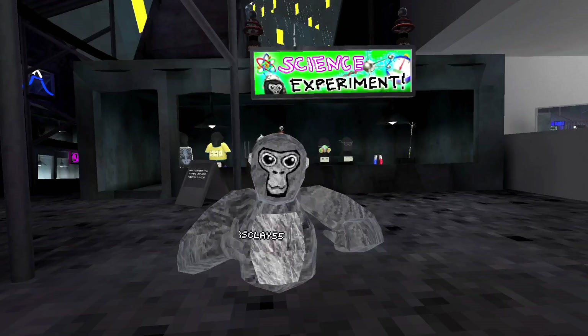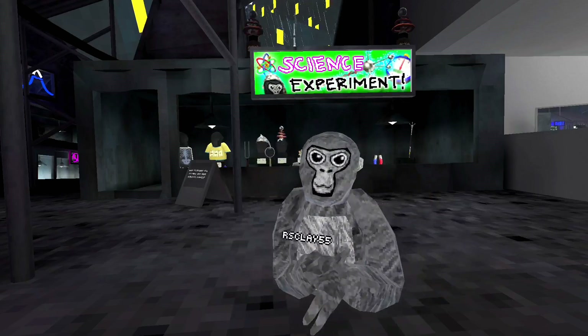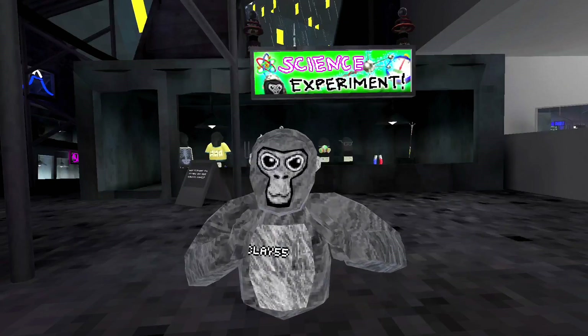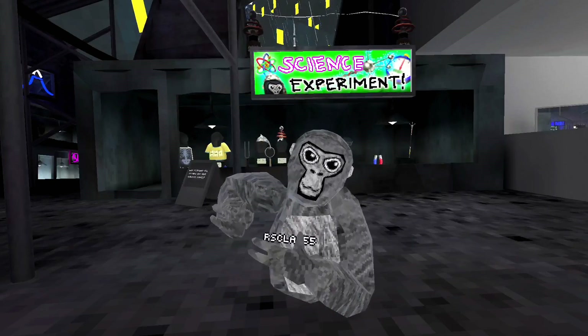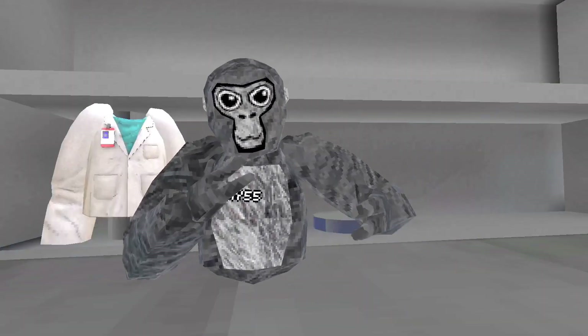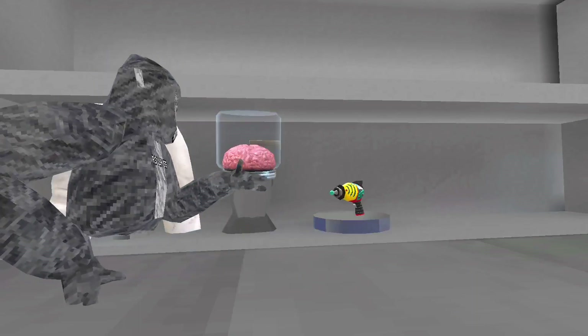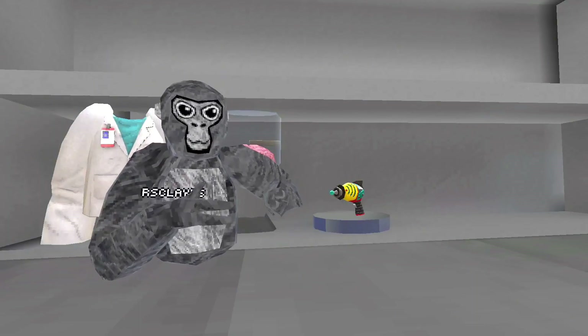The whole science update in general is just mixed with a back-to-school or school update and science. The cosmetics don't show much, but as you saw earlier with the posters they show a lot about how aliens might come to Gorilla Tag. Another thing that could tease the aliens update is this gun right here, because it's a more futuristic, space-like gun.